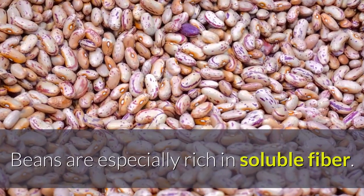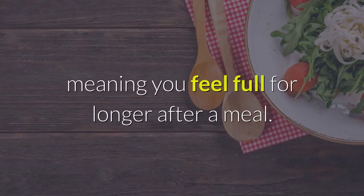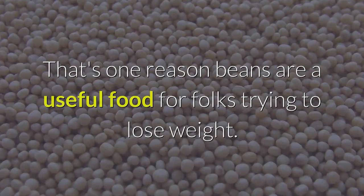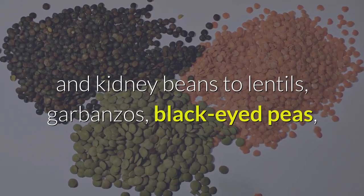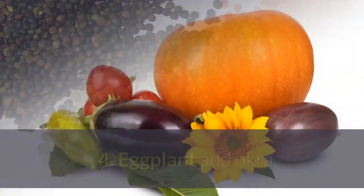Beans. Beans are especially rich in soluble fiber. They also take a while for the body to digest, meaning you feel full for longer after a meal. That's one reason beans are a useful food for folks trying to lose weight. With so many choices — from navy and kidney beans to lentils, garbanzos, black-eyed peas, and beyond — and so many ways to prepare them, beans are a very versatile food.